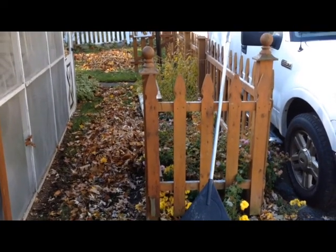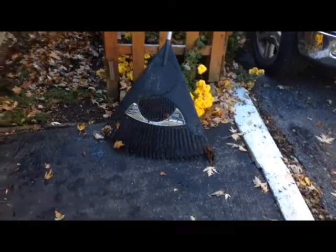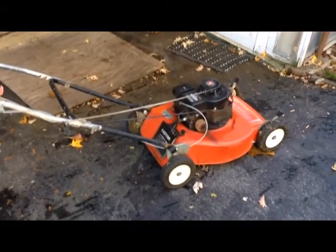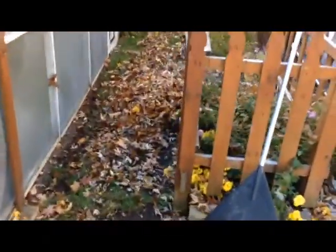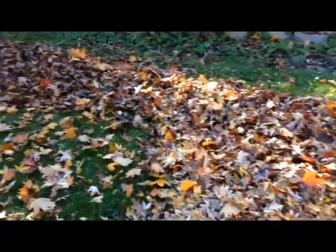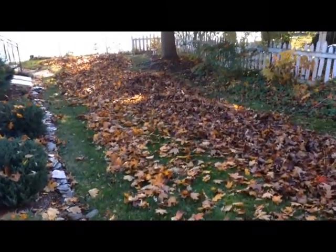Well, the leaves have been raked out into the yard, and this is the baby that's going to mulch them up and turn all of our leaves over here into dust. And the next time I come through here, you will see what happens to the leaves as we mow them down to nothing.